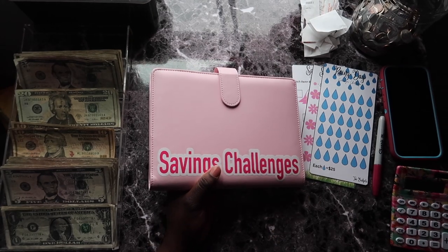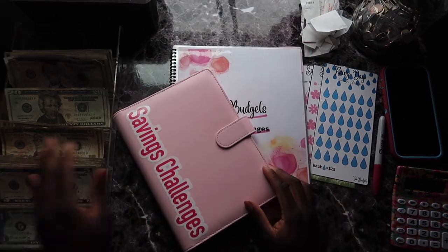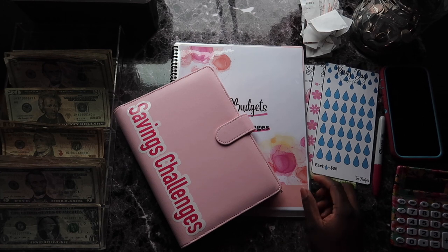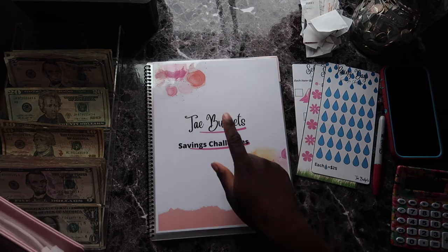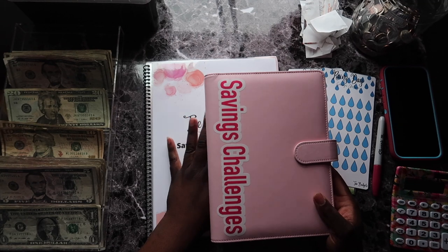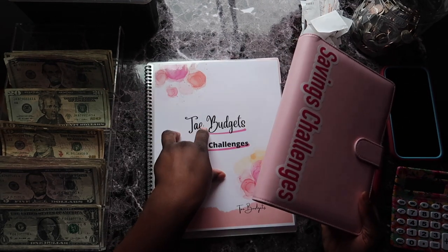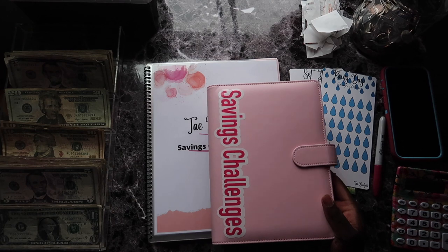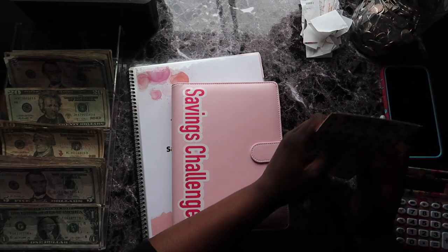Last but not least is the savings challenges workbook, which I'll be selling on my Etsy soon. It comes in pink because that's my theme — I'm a lover of pink. It comes in a laminated and a non-laminated version. The laminated version comes with more stuff and will be a little more on the expensive side. There's also going to be a mystery box and this will be included in that as well.